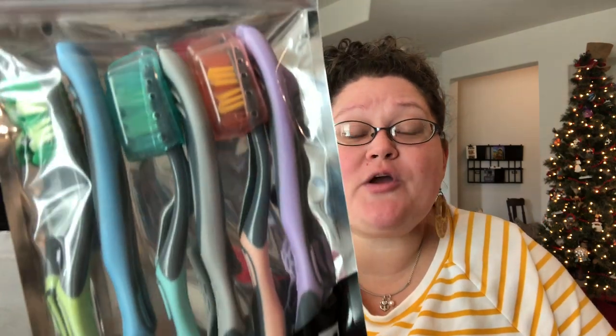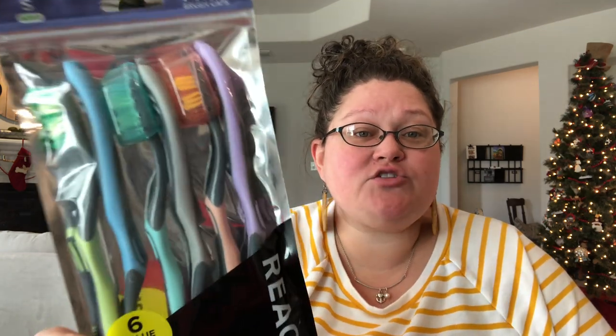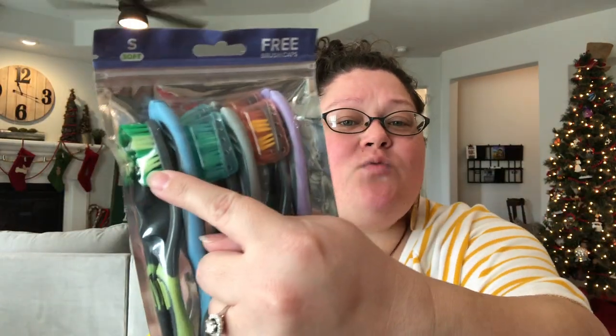Then at regular price, I got these Reach toothbrushes — there are six in here for $2.98, so each toothbrush is about 50 cents. It does come with a cap, except for one — I don't know why they give you one without a cap, but I have some extra. They come in a dark gray neck color or a white neck color, same handle colors, just different neck colors.